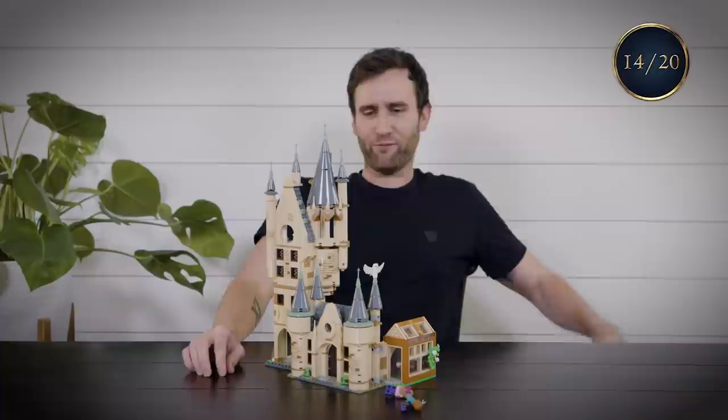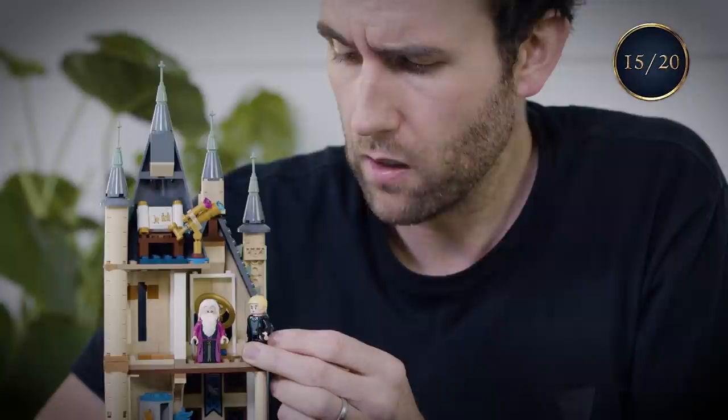Dumbledore just straight up chilling in the Astronomy Tower. In walks Draco Malfoy. "Hey, Mr Malfoy. What are you doing up here with a steely look in your eye and a wand in your hand?"